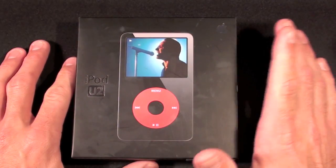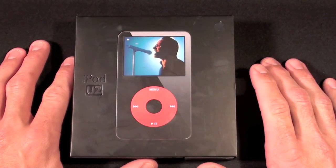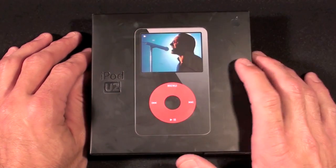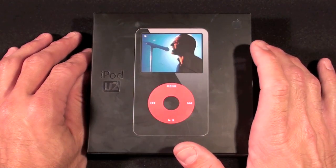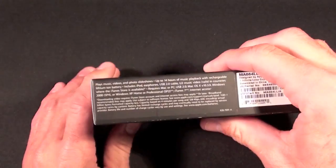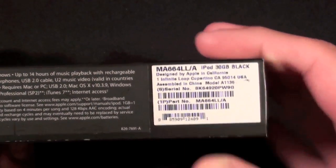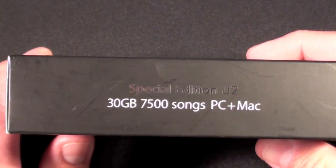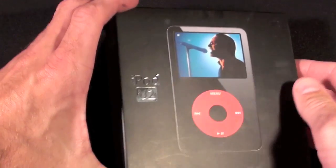Let's take a look around the box. This is an eBay find so it is used and the box shows signs of wear, but otherwise everything is intact and in fairly good condition. On the front we have the iPod with Bono on the screen and the distinctive red click wheel with the black face plate. On the side we have a side profile of the iPod, on the bottom some serial number and model number information, on the side the Apple logo, and on the top it reads Special Edition U2, 30 gigs, approximately 7500 songs, works with PC and Mac.